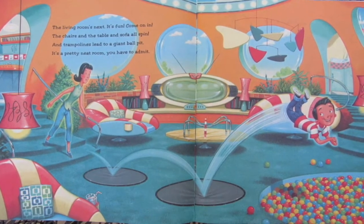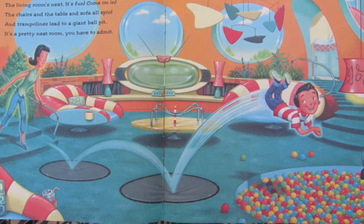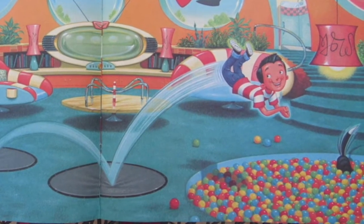The living room's next. It's fun, come on in. The chairs and the table and the sofa all spin. And trampolines lead to a giant ball pit. It's a pretty neat room, you have to admit.